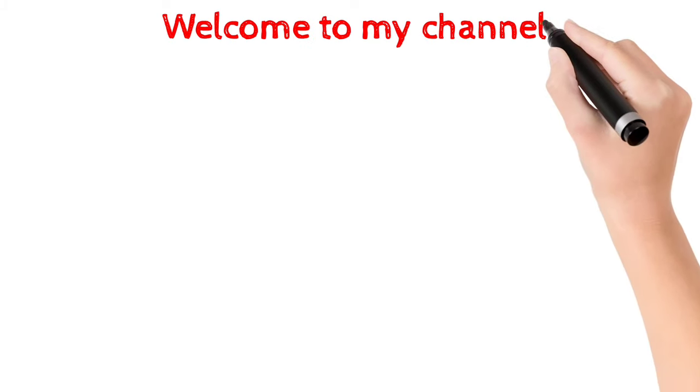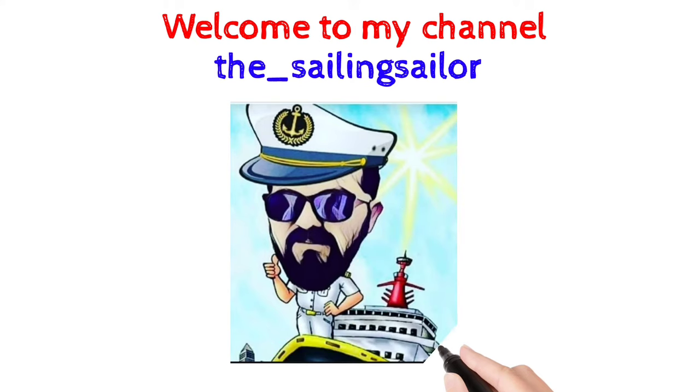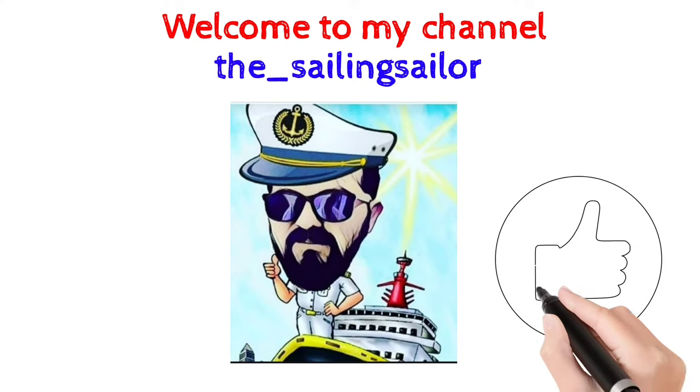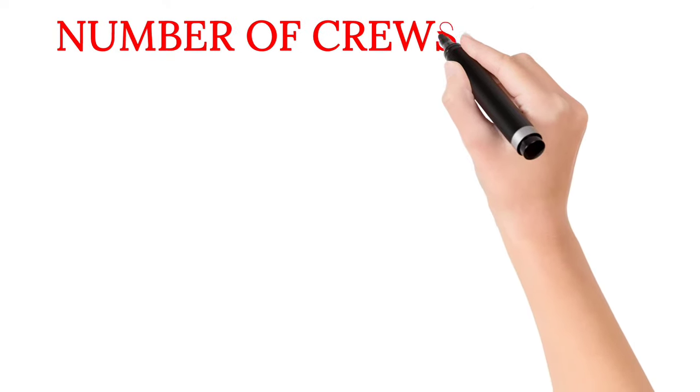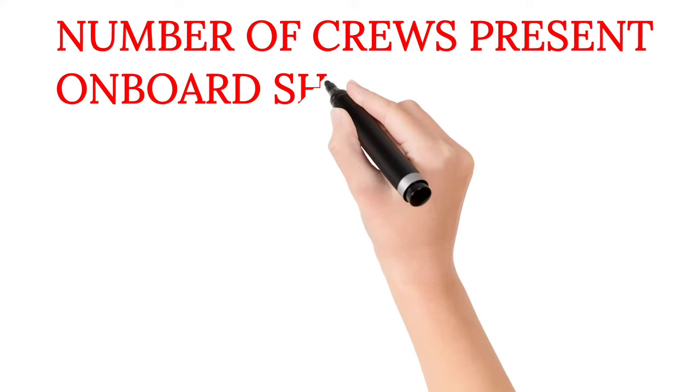Welcome back to my channel, The Sailing Sailor. Hope you all are good and doing well. In this video we are going to discuss how many crew members are present on board a ship in the merchant navy.